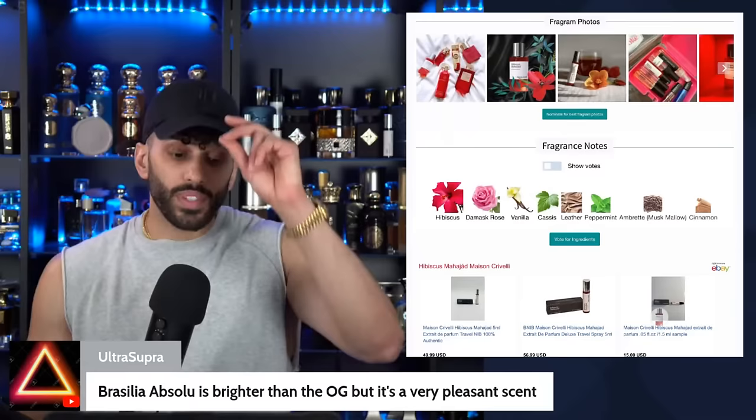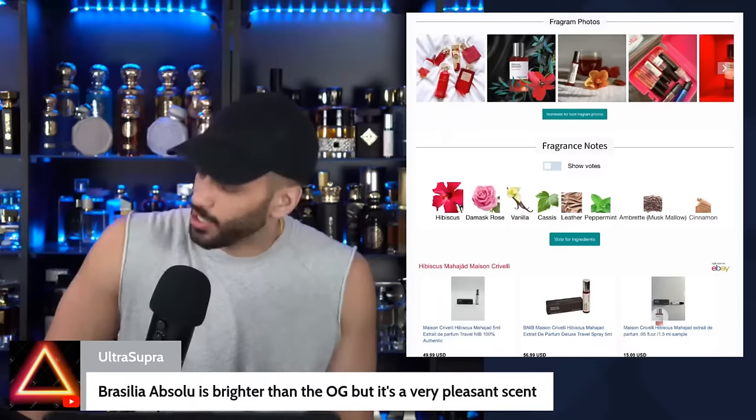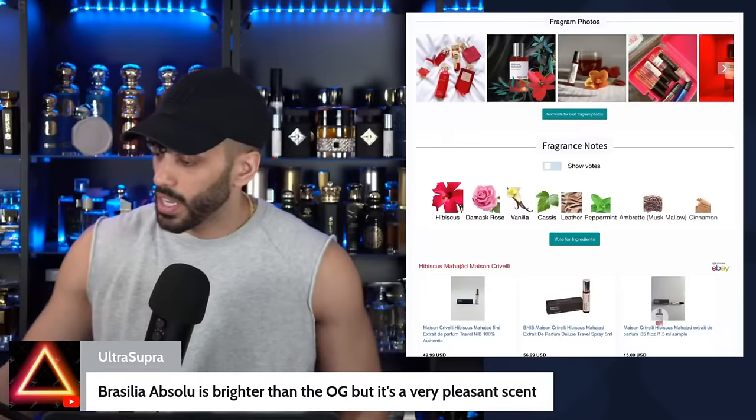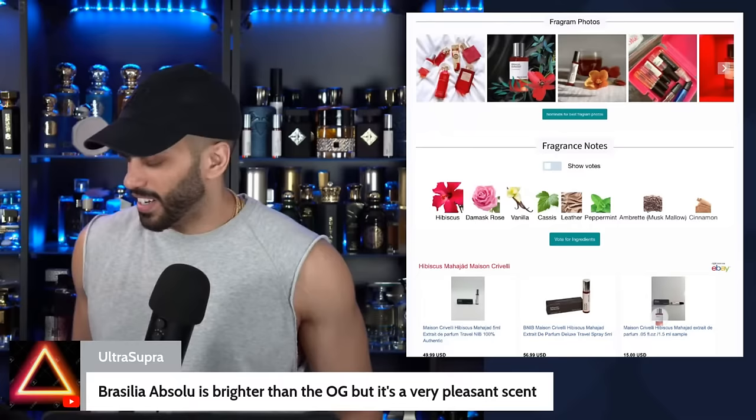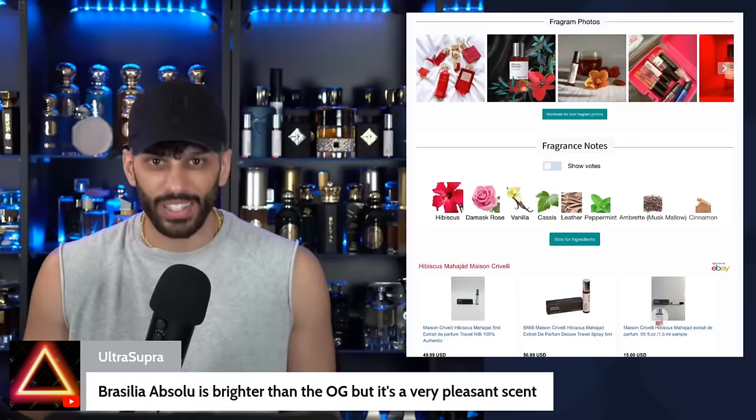Brasilia Absolute is better than the OG but it's very pleasant. That's a spitting image from Alexandria Fragrances — it's stronger. Recently I also got Hot Smoke and Vanilla Stallion from Alexandria — Vanilla Stallion is a crazy Altair dupe, and it's stronger. And Coke Zero — I don't know what they're doing but they're doing it better than the originals. Coke Zero is better than Tonka Cola by Mancera. It's more carbonated and I love it — nostalgic and crazy.